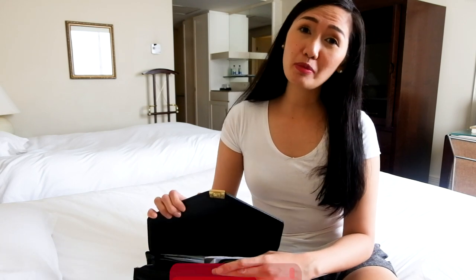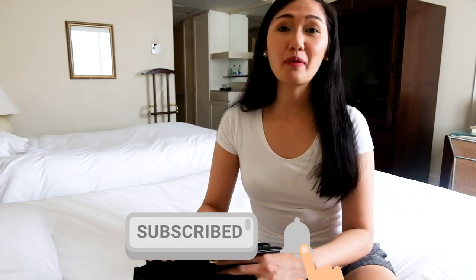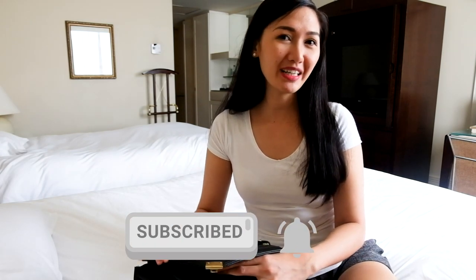But before that, please subscribe to my channel if you haven't already. And don't forget to tap the notification bell so you get updates whenever I upload a new video like this.